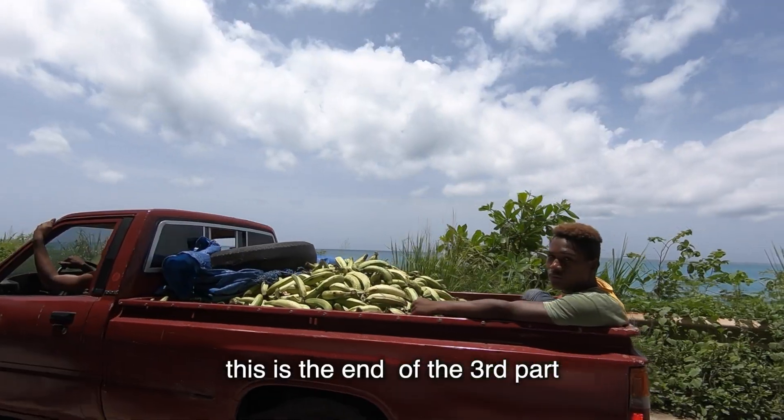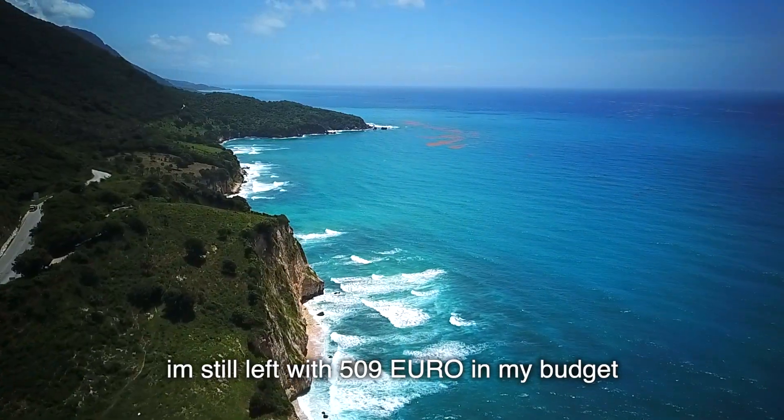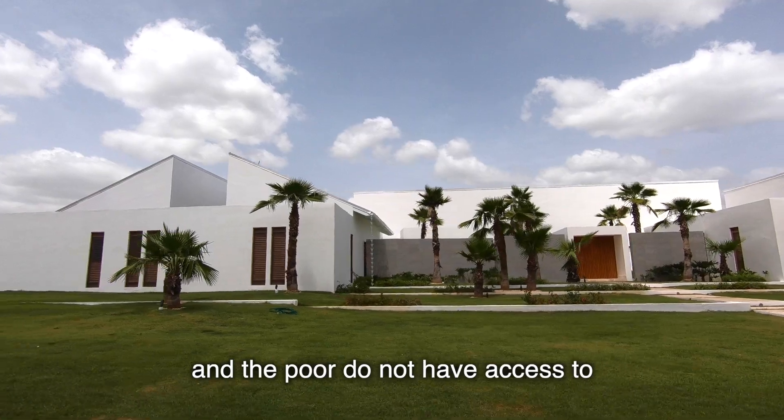This is the end of the third part of my vacation in the Caribbean. I'm still left with 509 euros in my budget, and in my next episode you are going to see where the rich people are living and the poor do not have access to.